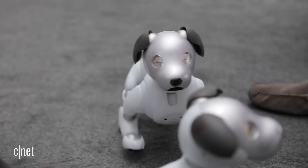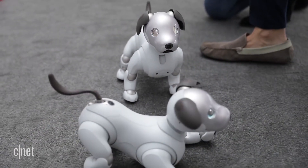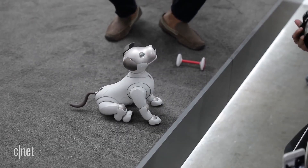Brian Tong here at CES 2018, and right next to me is the adorable, all-new Aibo from Sony. Check this out — 4,000 parts. There are actually 22 actuators, or think of them as motors or joints, that are moving to bring this Aibo to life. A first look at the adorable Aibo — I love it. I gotta have it now.